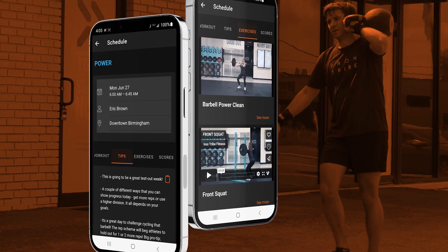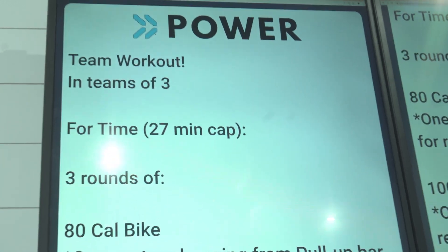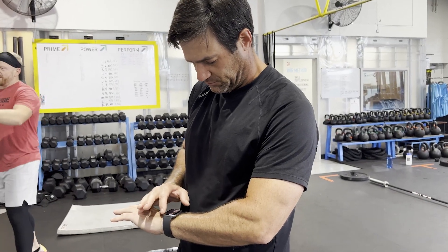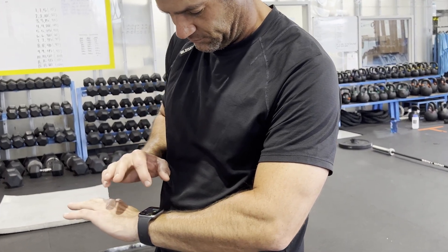With the Iron Tribe app, there are absolutely no guesses on whether your fitness is improving. You'll know. You can also share and track all the data from your Apple Watch, keeping track of your weights, your reps, times, heart rate, and calorie expenditure.